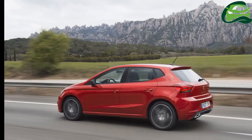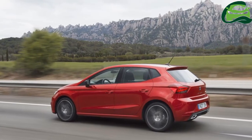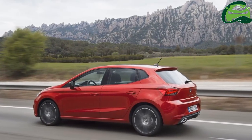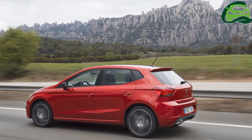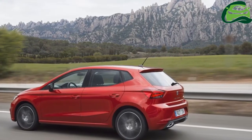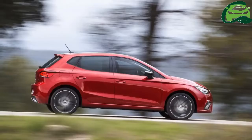while the SE Technology provides a better multimedia package with a bigger 8.0-inch screen than the standard 5.0-inch, sat-nav, DAB and two USB ports. This variant is likely to be the top seller in the UK market.